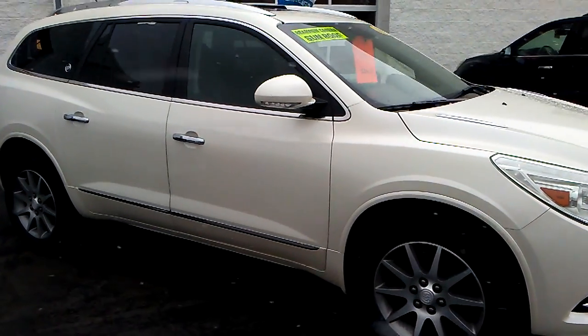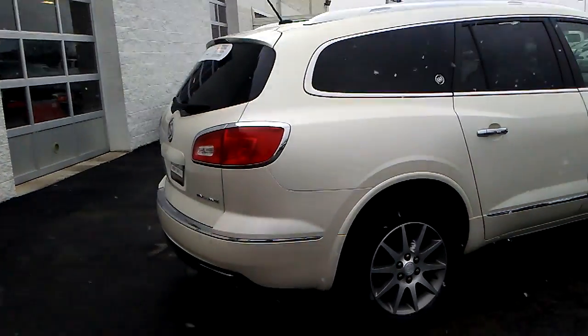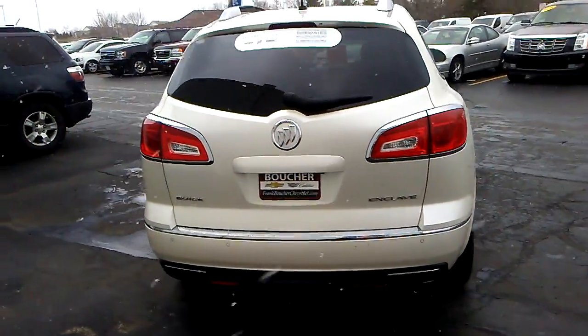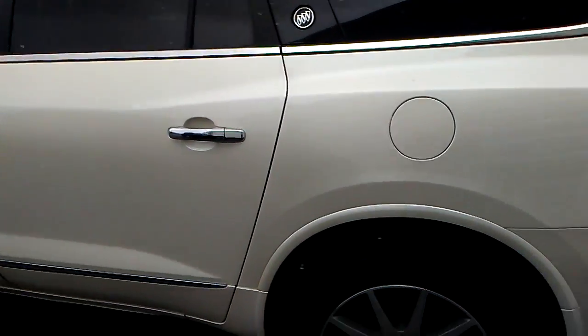Kyle Kempke here from Mike Boucher Chevy Cadillac of Racine, here today to show you a beautiful new addition to our certified pre-owned lot, this 2013 Buick Enclave. This one is certified pre-owned, great mileage, great Carfax on it too, and it is very well equipped.